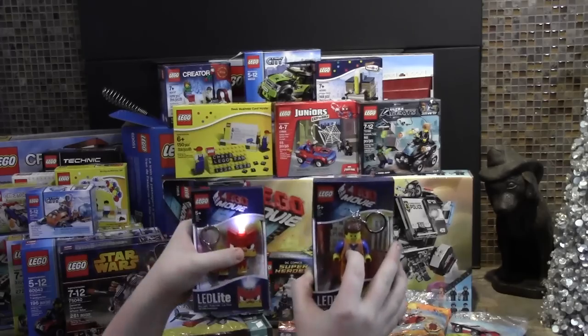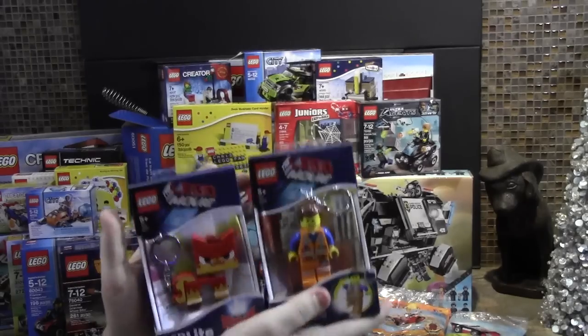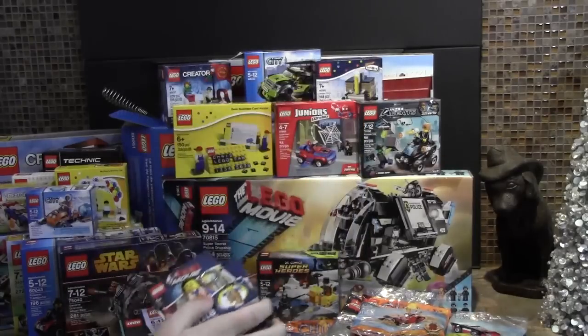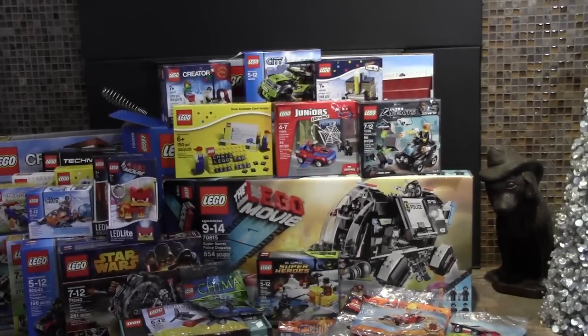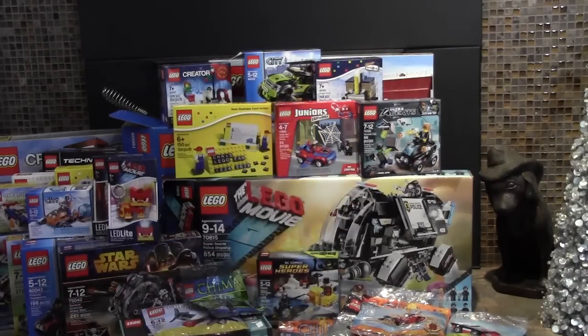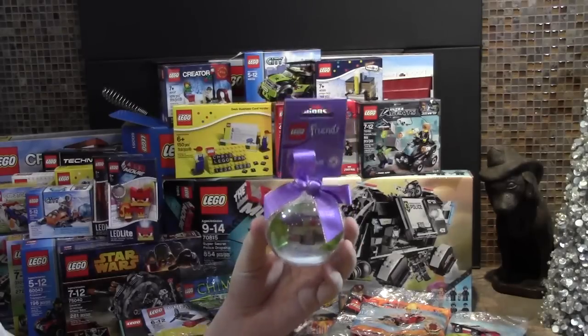I also got these two LED lights — the Emmet and the Angry Unikitty. These are very cool. I think these are my very first LED lights in Lego that I have. I got this City Christmas ornament and this fire truck — I do not have that one. And I'm really proud this year: I did not get a single set that I already had, so that was great. There have been a couple years I got duplicates but this year, none.